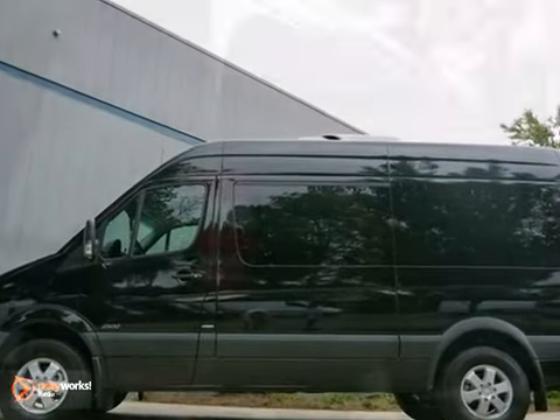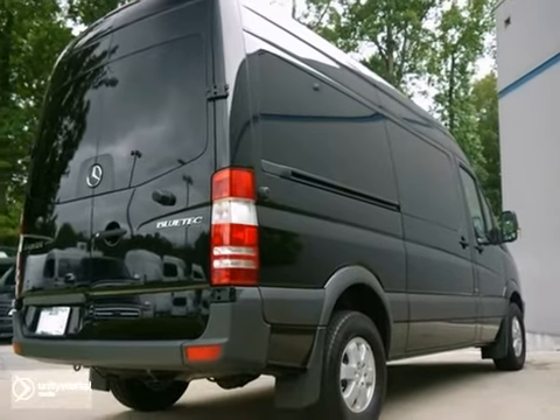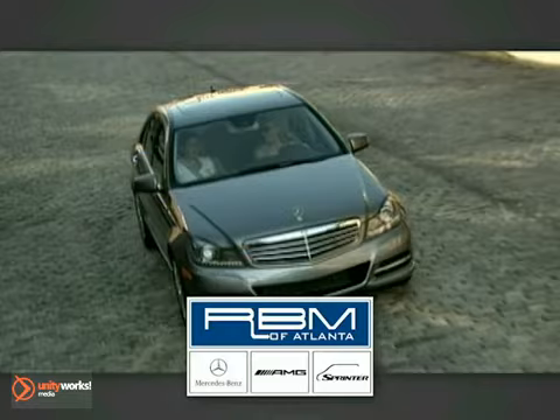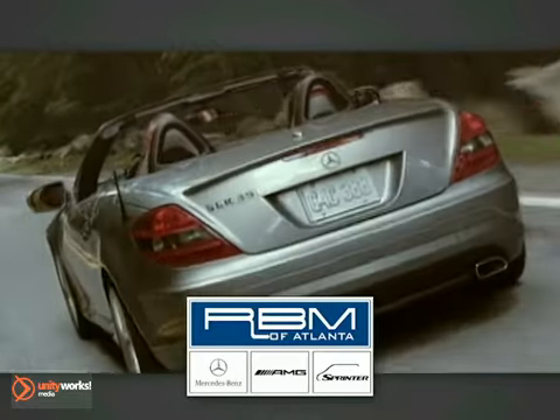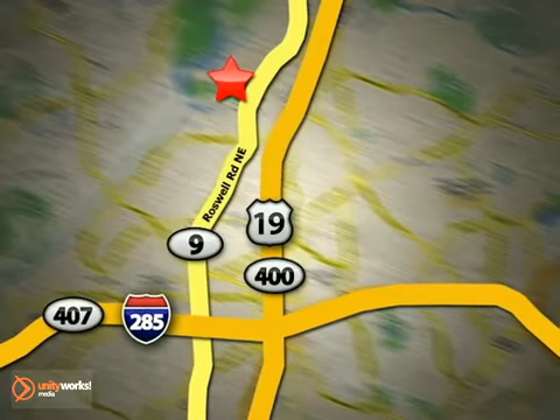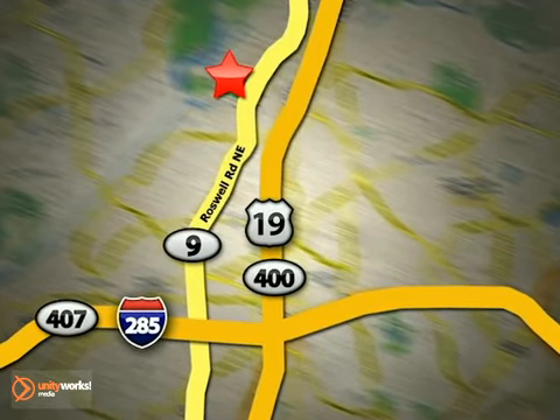Come in and take a look for yourself today. At RBM of Atlanta in Sandy Springs, we have the best selection of new and top quality pre-owned vehicles to choose from. We are conveniently located at 7640 Roswell Road in Atlanta.